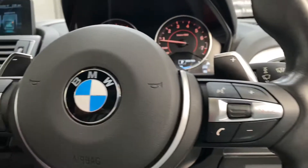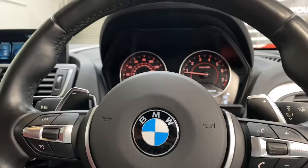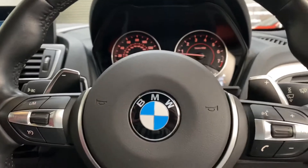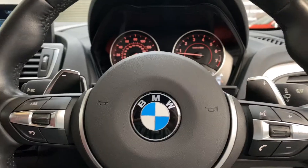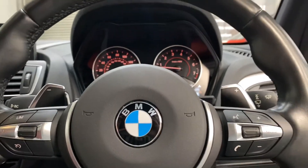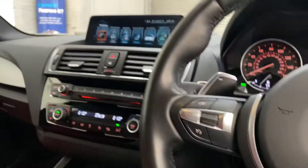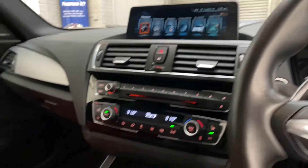We do offer finance, we do take part exchange, and we can arrange deliveries. You can reserve the car, and PCP is also available. The rough cost is about £340 a month with a 10% deposit, all subject to your credit profile.